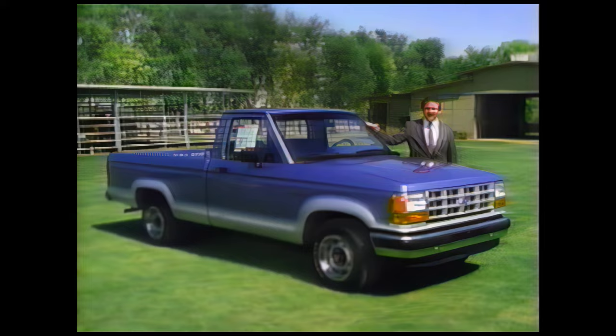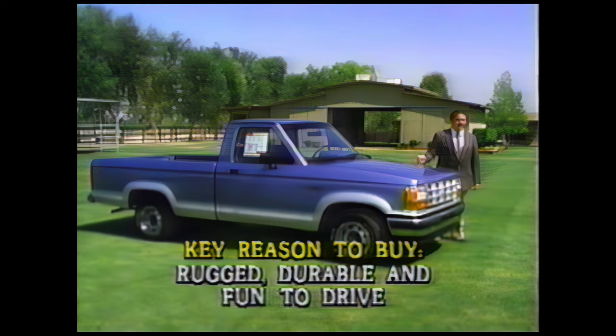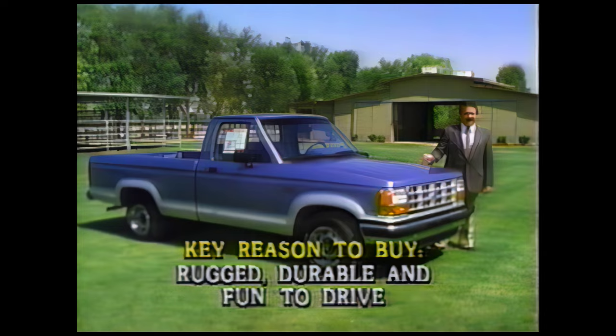This is the 1990 Ranger XLT with preferred equipment package 864A. We'll start at the front of the vehicle, and the last position in my walk-around will be the interior. Certain key reasons to buy will apply to virtually all prospects. I make sure that these are the first items I cover at a position to help in building the prospect's enthusiasm for the vehicle. Ranger, for instance, has built a reputation as rugged, durable, and fun to drive — qualities that most buyers look for in a compact pickup.